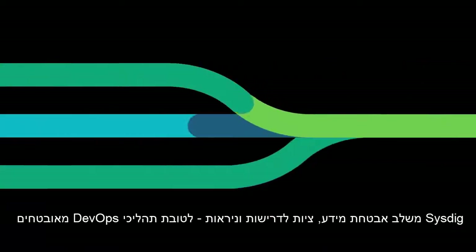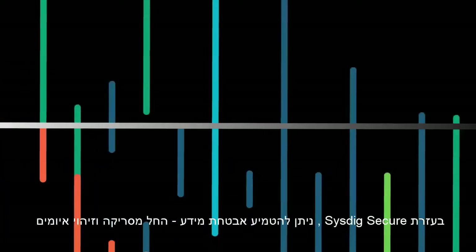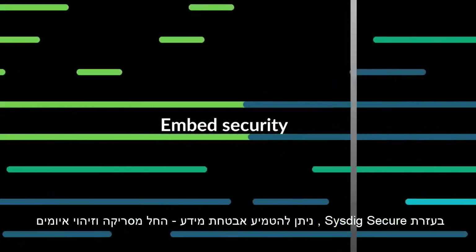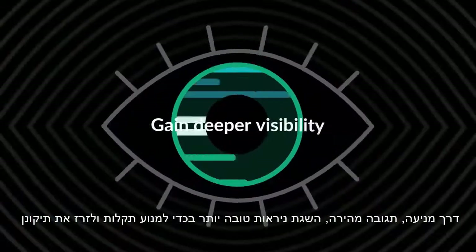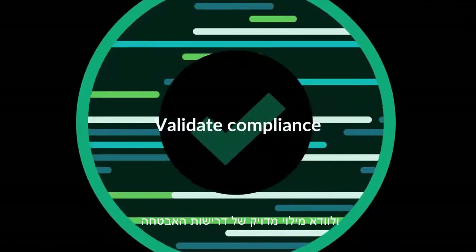Sysdig converges security and compliance with visibility for Secure DevOps workflows. With Sysdig's Secure DevOps platform, cloud teams can embed security from scanning through threat detection, prevention, and response. Gain deeper visibility to prevent issues and expedite fixes, and precisely validate application compliance.